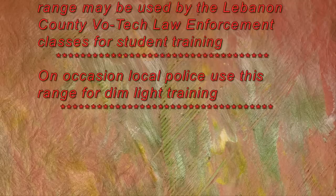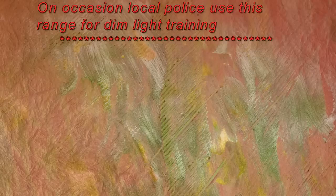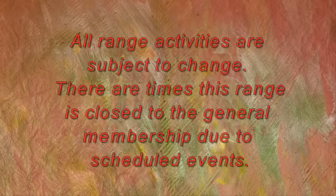In April or May of each year, this range may be used by the Lebanon County Bowtech Law Enforcement classes for student training. On occasion, local police use this range for dim light training. All range activities are subject to change. There are times this range is closed to the general membership due to scheduled events. Please check your newsletter or club bulletin board for events, dates and times.